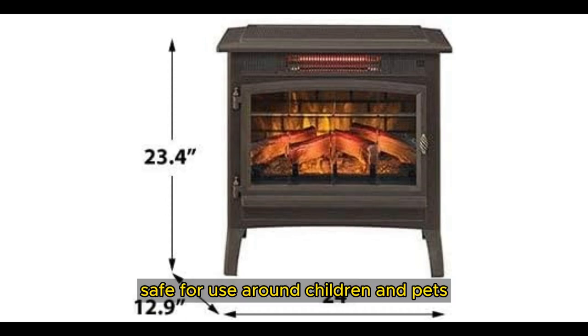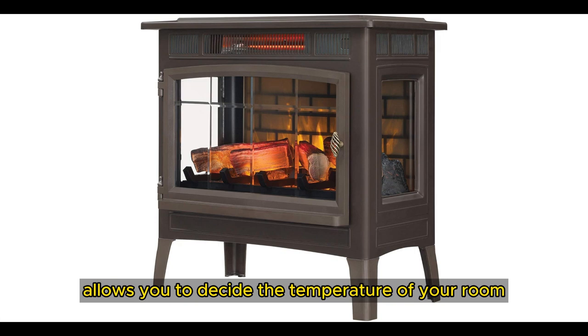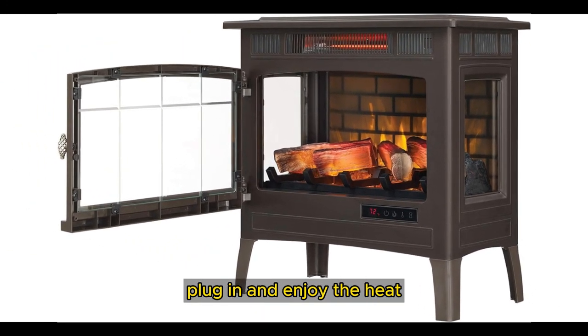It is safe for use around children and pets. An adjustable thermostat allows you to decide the temperature of your room. It is easy to assemble — simply attach the legs, plug in, and enjoy the heat.